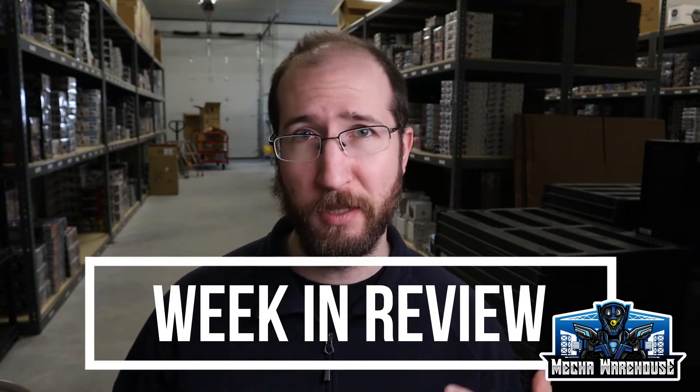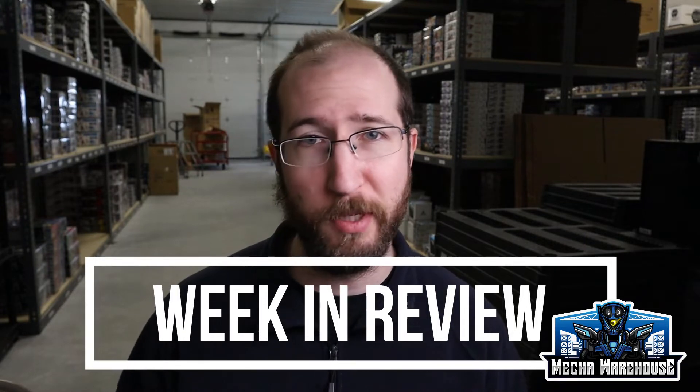I'm going to go right into Week in Review, and that's the section of this video where I talk about kind of what's been going on and what will be going on. I probably need a better name for it, but anyway — Week in Review.